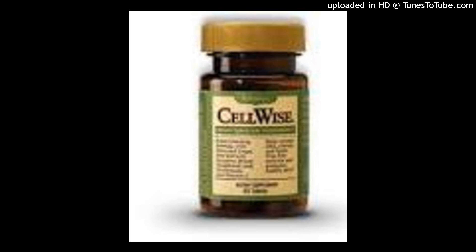CellWise is a broad-spectrum antioxidant that helps neutralize free radicals, providing a natural defense on a cellular level for all your major systems and organs, including your heart, muscles, skin, digestive system, vision, brain, and DNA.